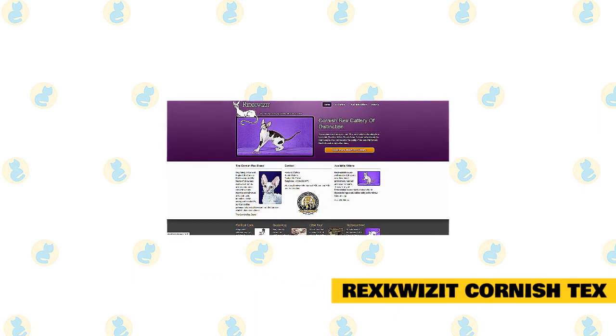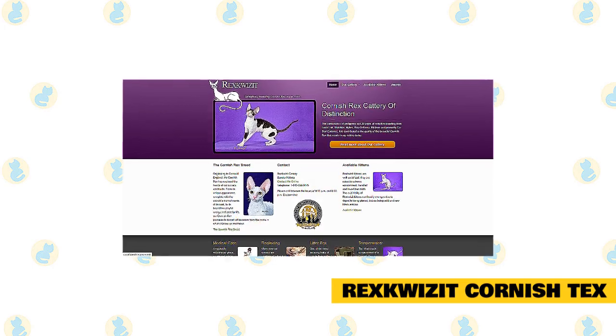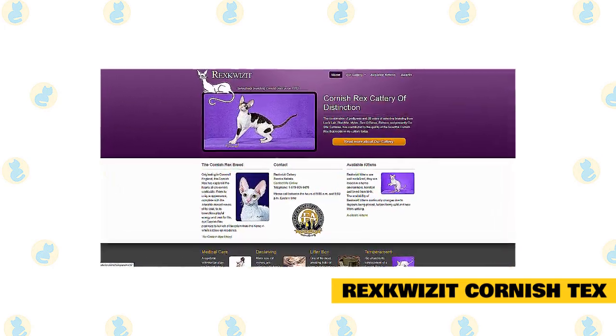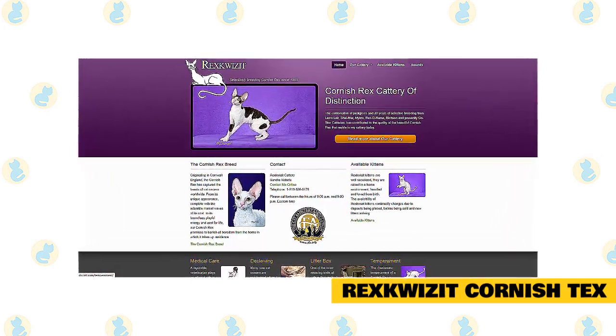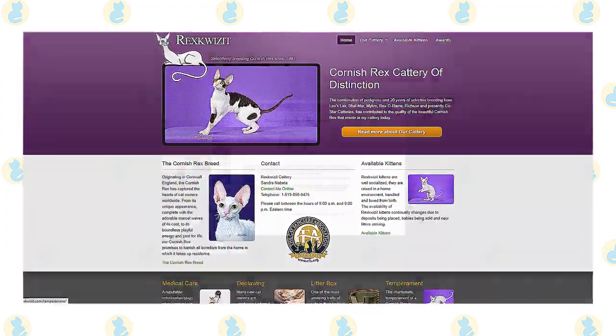Rigsquisite Cornish Rex kittens are well socialized. They are raised in a home environment, handled and loved from birth. The availability of Rigsquisite kittens continually changes due to deposits being placed, babies being sold, and new litters arriving.